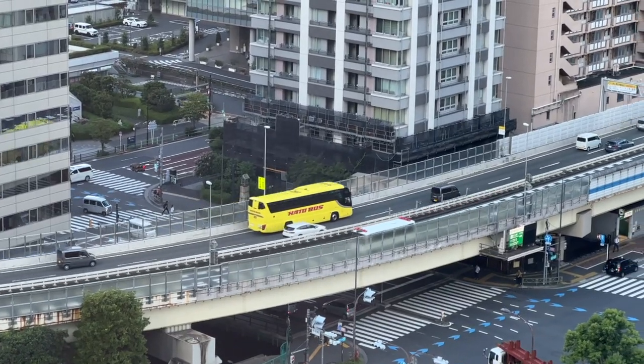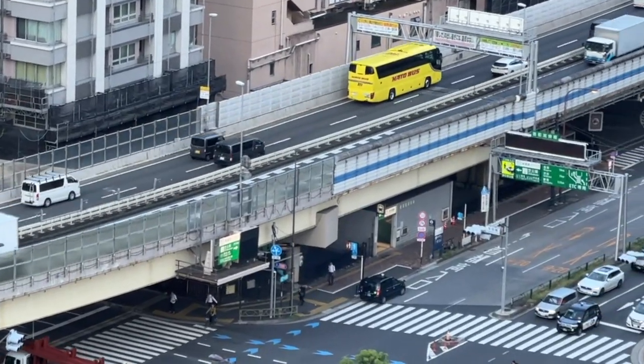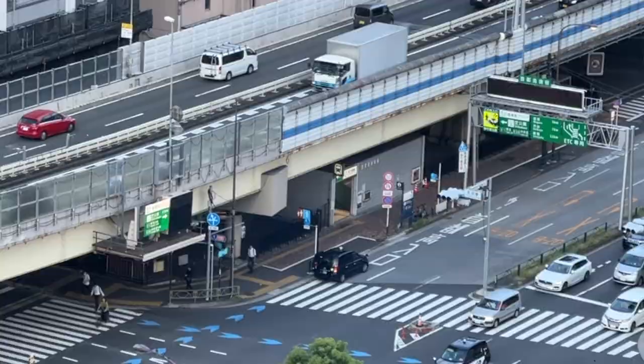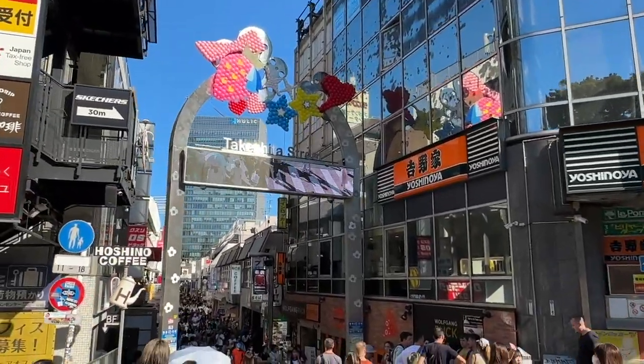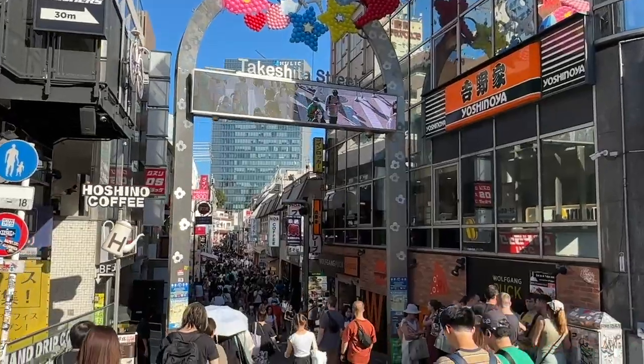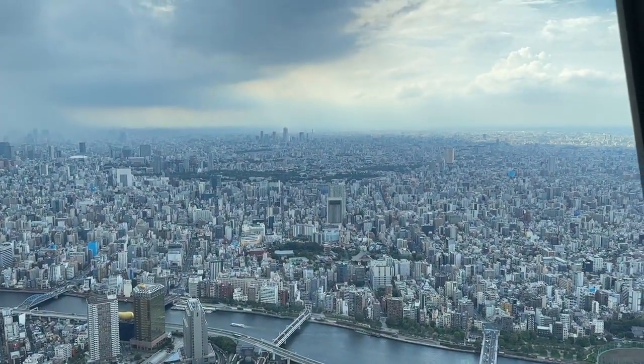We also found the hotel was quite close to a couple of underground stations. We used the Akabashi Underground Station on the Odeo line to get to places such as Harajuku. We also used the underground station at Damon Station, which is about a 15-minute walk away, and we used that to go to Tokyo Skytree.